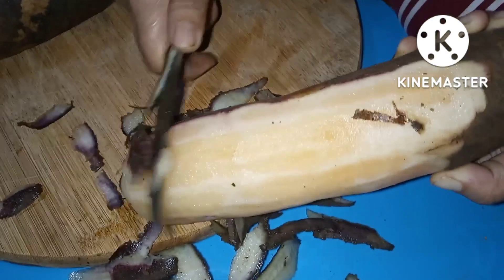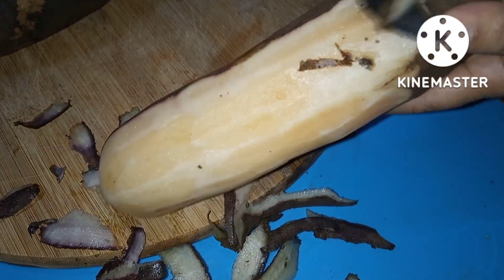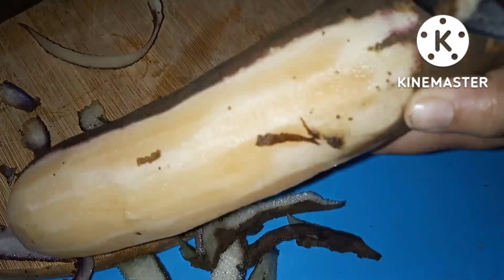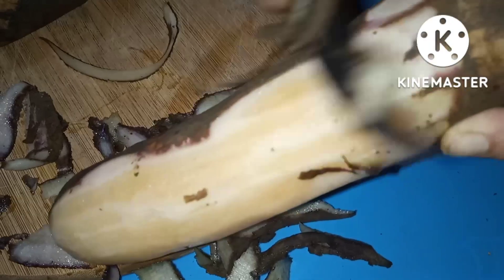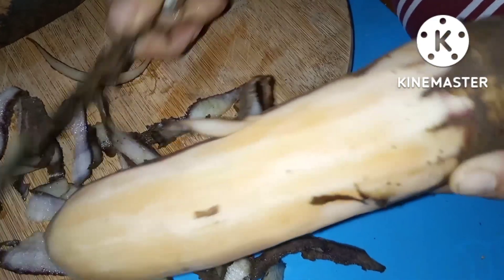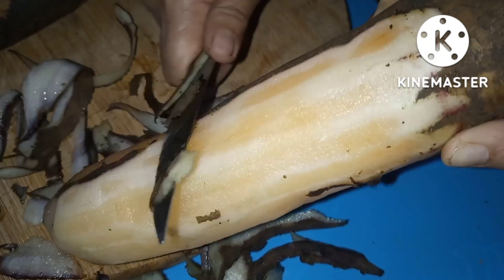What do these prebiotic fibers do exactly? How do they work to heal our guts? When FOS travel through our digestive system, they remain undigested and intact, despite the stomach's best efforts. The Yacon Root prebiotic finally travels to the intestine — the dining room for probiotics — where probiotics gobble up the prebiotics to rev up their energy and populate the gut with healthy bacteria.